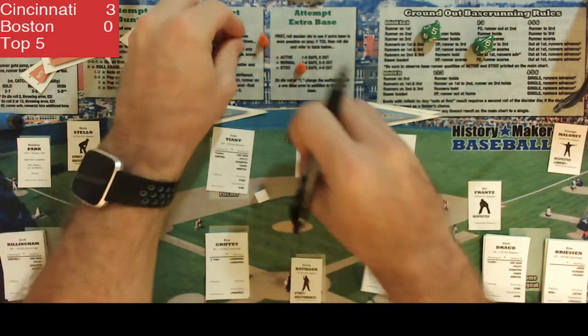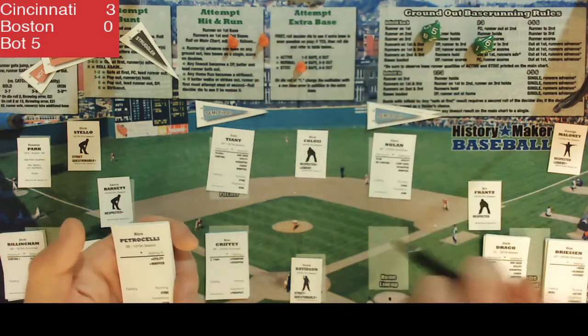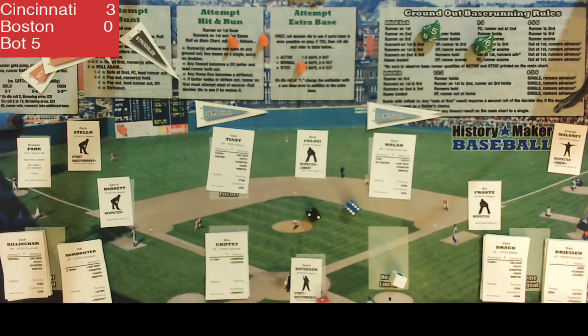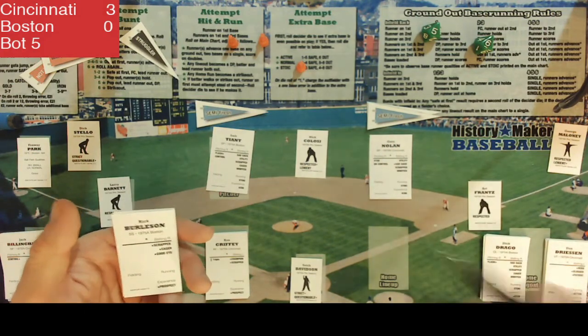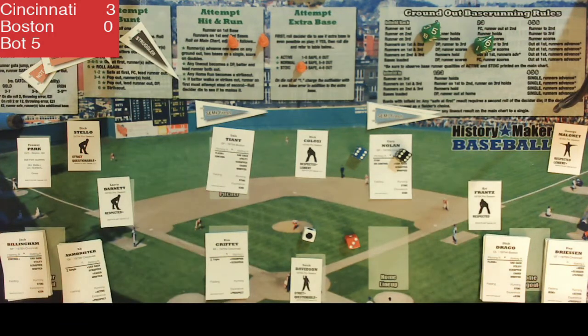In the bottom of the fifth, Rico Petrocelli grounds out to the pitcher again for out number one. Dwight Evans grounds out to the shortstop for out number two. Rick Burleson flies out to center field for a quick 1-2-3 inning. Gary Nolan's DB control is really working today, getting three outs on just two dice rolls. We head to the top of the sixth with the Reds still up 3-0.